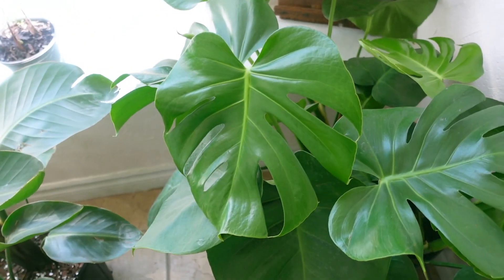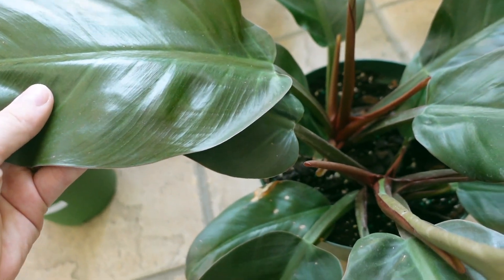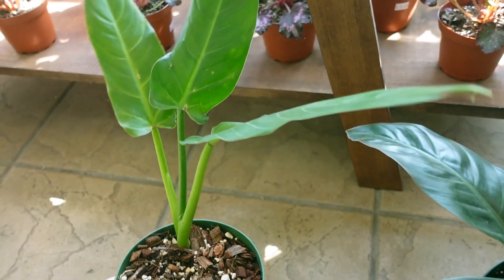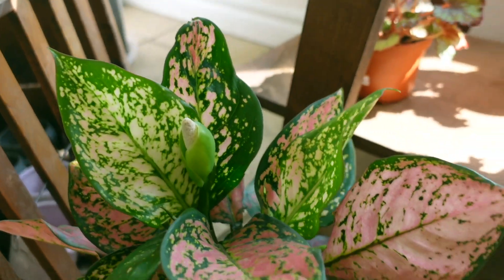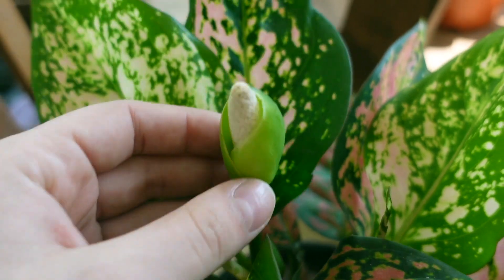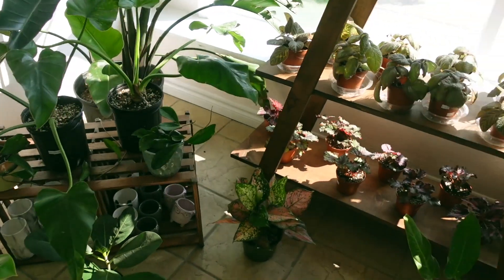And then some Monstera Deliciosas with tons of new growth on them. This other guy is really cool — I think it might be the Black Cardinal, not 100% sure, but it's really nice and full. Then the Philodendron Subhestatum as well for $80. Lots of assorted Begonias and Apicias in the front — $15 for the Begonias and $6 for the Apicias. Also this Pink Valentine Aglaonema, which is actually flowering — really cool. And then some Ficus Audrey, some more Moonlight, and some Variegated Giganteums for $200. And that is pretty much it.